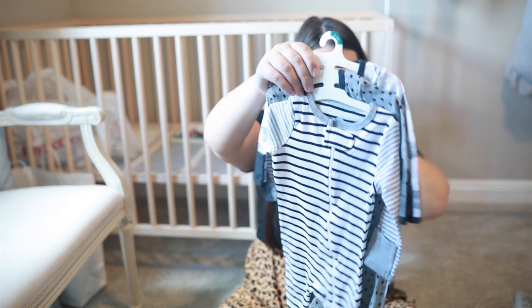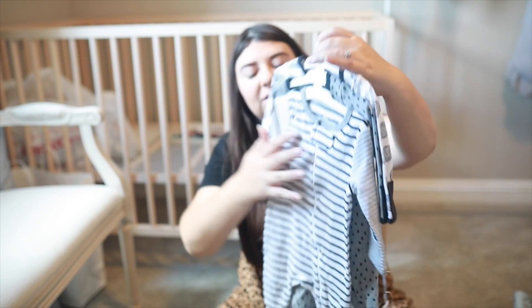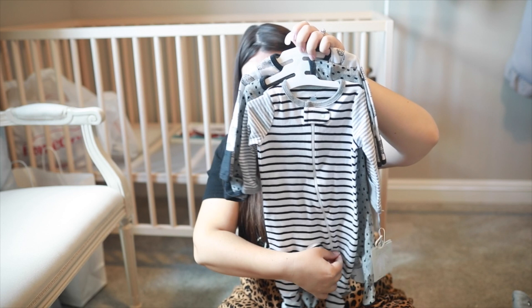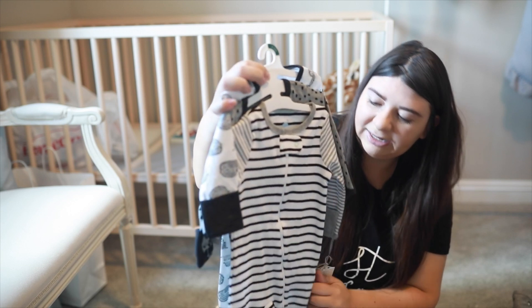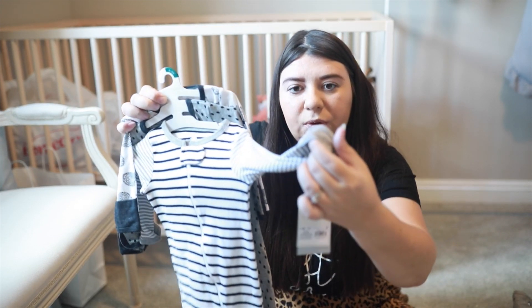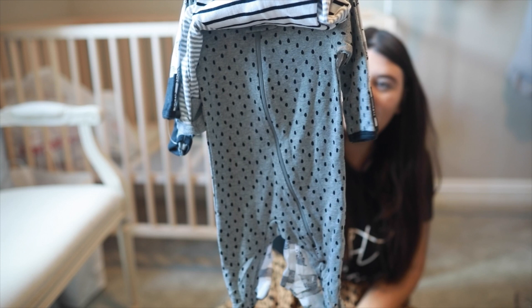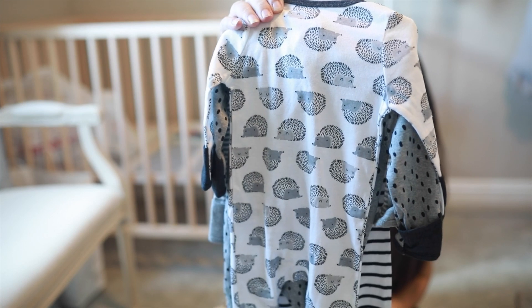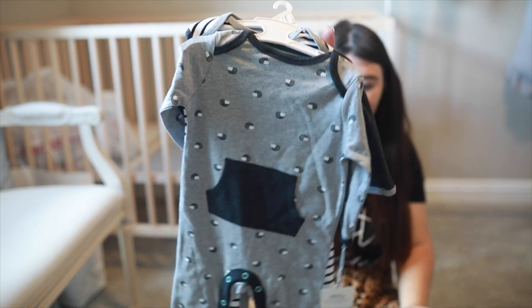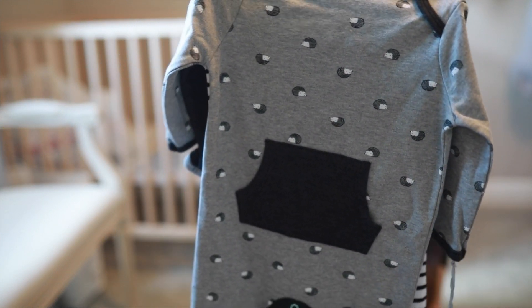This is actually what my mom got me and this is from Target. These are the inverted zippers again — the zipper will unzip all the way up and down. This one is just like a black and white gray color, and these ones will invert into mittens. The second one is like a little polka dot one, and the last one is a little hedgehog. My husband loves, loves, loves hedgehogs — they're adorable.